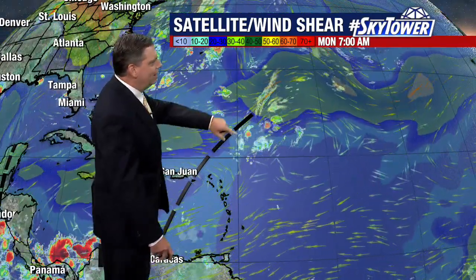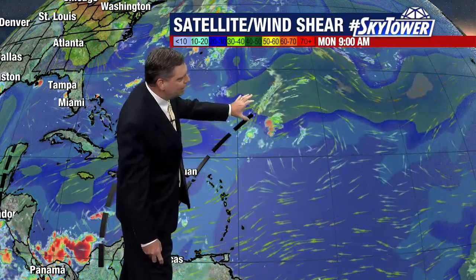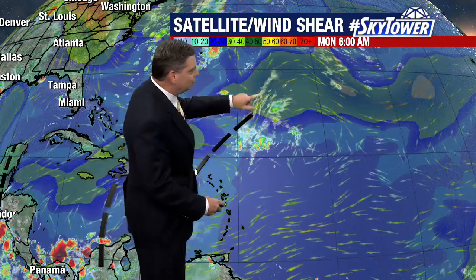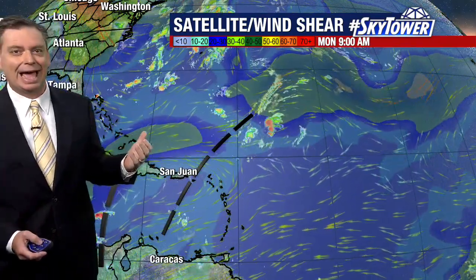Now yesterday there's this elongated trough here. We had a burst of convection late yesterday for a time. The Hurricane Center was kind of focusing in, still putting a very small chance that maybe something could happen with this, but they're also noting the strong wind shear. That's exactly what you're seeing. You do see a little burst of convection from time to time, but still there's stronger wind shear right in that area, so just not going to see anything happen.